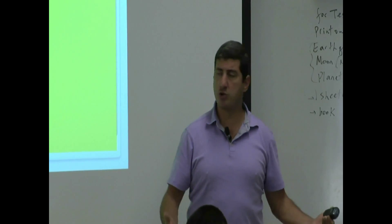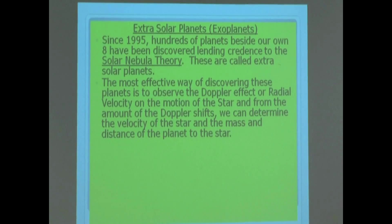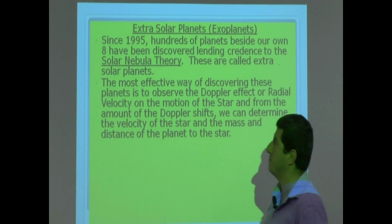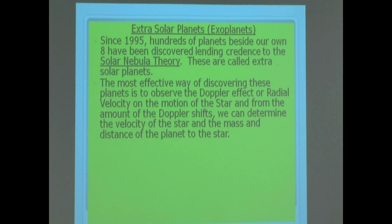These are called extrasolar planets. The most effective way of discovering them is to observe the Doppler effect, or radial velocity method. From the motion of the star and the amount of the Doppler shifts, we can determine the velocity of the star and the mass and distance of the planet from the star.